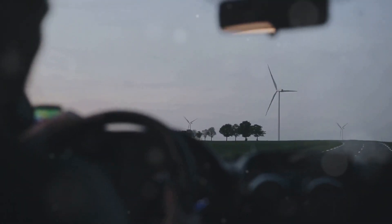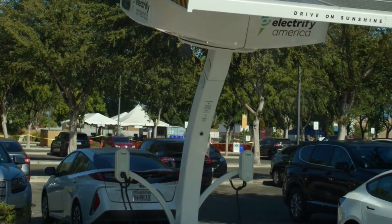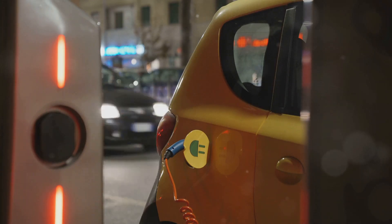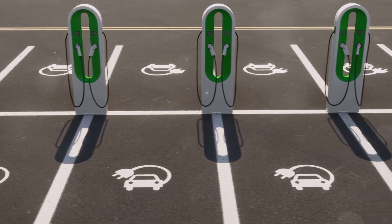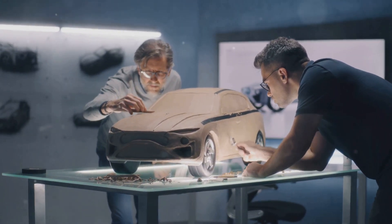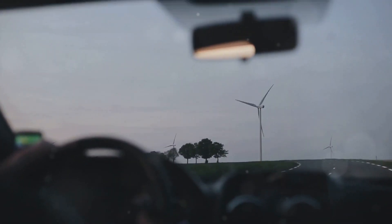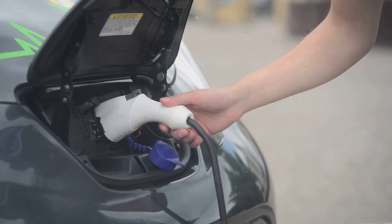The widespread adoption of solar-powered transportation could revolutionize the automotive industry and significantly impact our planet. By reducing our reliance on fossil fuels, we can mitigate climate change and create a cleaner environment. Solar EVs offer a glimpse into a future where sustainability and efficiency go hand in hand. The shift towards solar-powered transportation will create new jobs and stimulate economic growth in the renewable energy sector. This transition to a green economy will create new opportunities and pave the way for a more sustainable future. Solar-powered electric vehicles represent a significant leap forward in automotive technology, offering a cleaner, more sustainable way to travel.